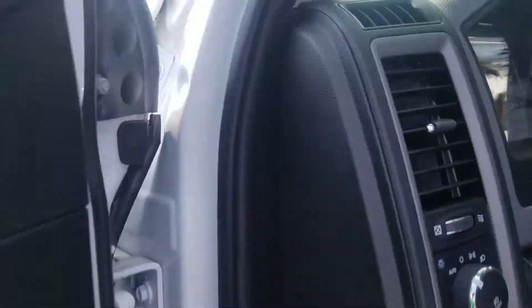Coming around the driver's side, we can see that this truck only has 3,600 miles.